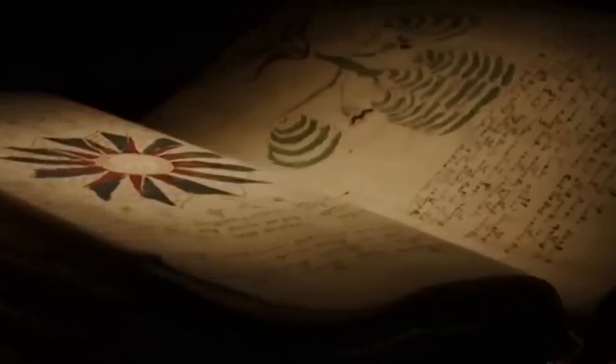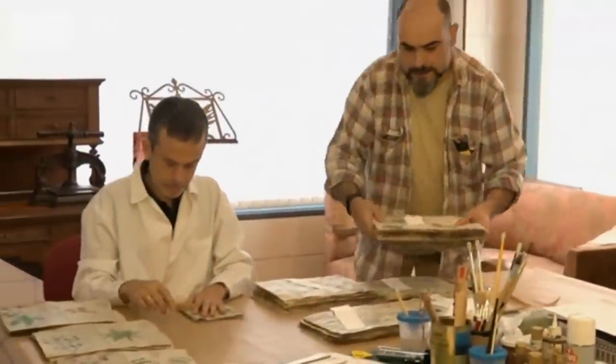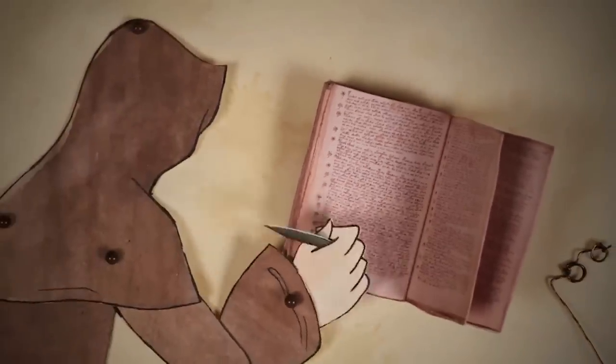Even while being surrounded by some of the latest and greatest advancements, this old book remains a complete mystery. The Voynich Manuscript is a handwritten and illustrated codex in a writing system that no one has been able to identify. We just call it Voynichese, since the manuscript is named after the Polish book dealer Wilfrid Voynich, who purchased it in 1912. We've named a book after someone who owned it, because we can't get any other answers.